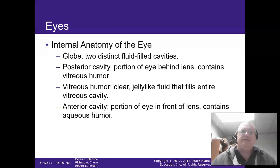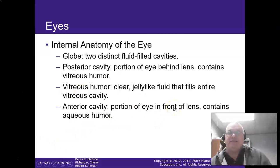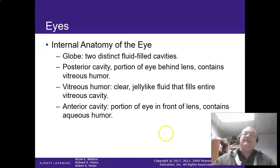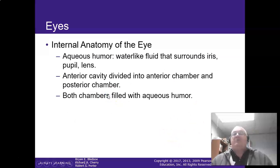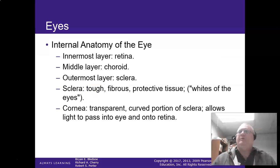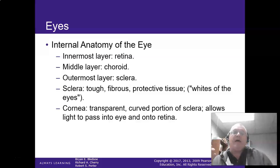The internal anatomy of the eye — the globe — has two distinctive filled cavities: the posterior cavity and the anterior cavity. The vitreous humor is the clear jelly-like fluid that fills the entire vitreous cavity. The front portion of the anterior cavity contains your lens and the aqueous humor. The aqueous humor is a water-like fluid; the vitreous humor is more of a jelly-type solution. The innermost layer of the eye is the retina, the middle is the choroid, and the outermost is the sclera.